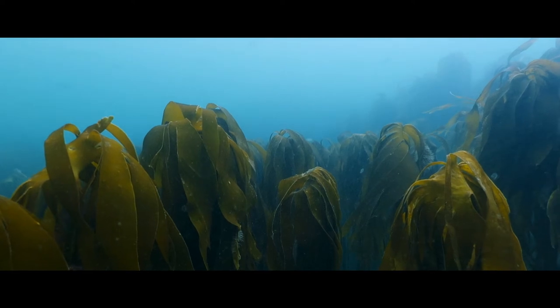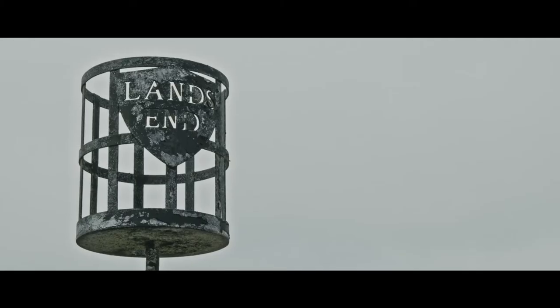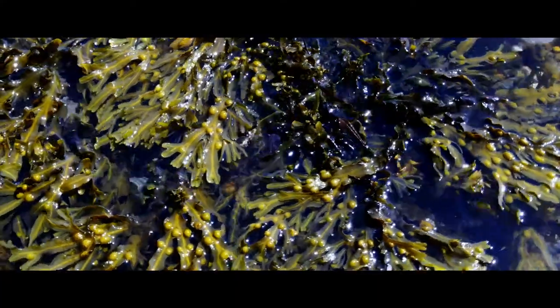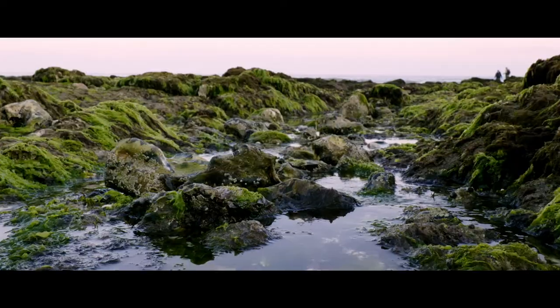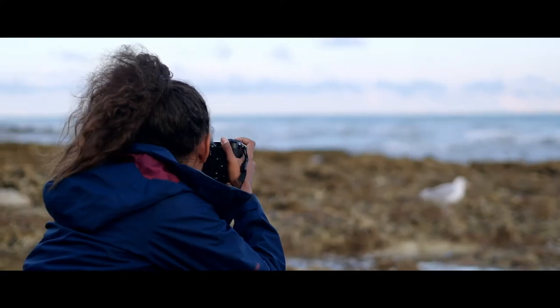I wanted to create a film that highlights how incredible the British coastline is. As a science communicator I'm always looking for new ways to help people connect with nature. Working on this project was a fantastic opportunity to share some of my favorite local ecosystems and hopefully educate people about why protecting our coastline is so important.